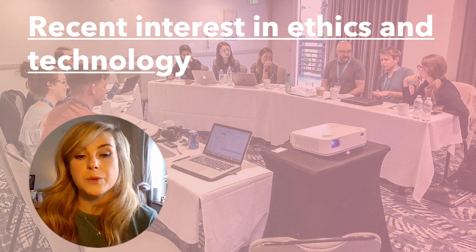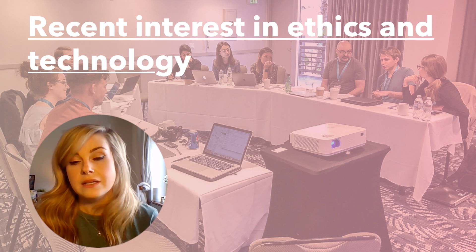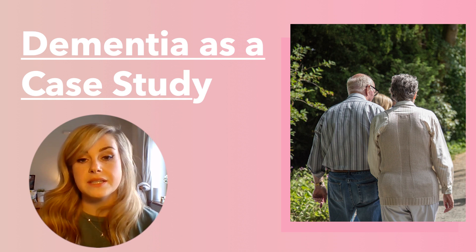Despite how useful these conversations have been, we feel we often miss an understanding of how researchers in a diverse array of contexts handle ethical decisions. A lot of the conversations which happen in these workshops and town halls are ephemeral, sometimes necessarily so, and not everyone can afford to attend. In this study, we take design ethics in dementia and HCI research as a case study to reflect on and to elucidate wider concerns about ethics in HCI research.